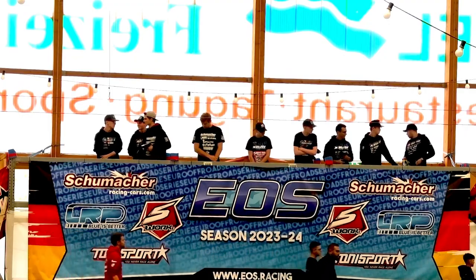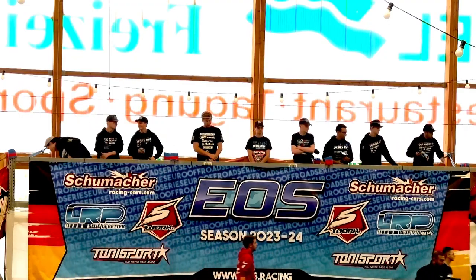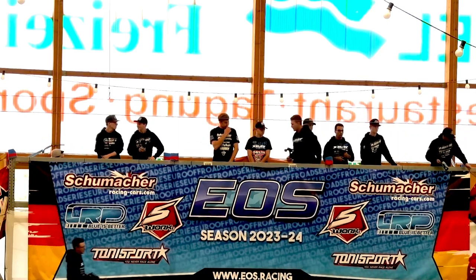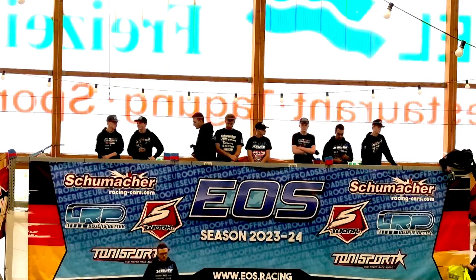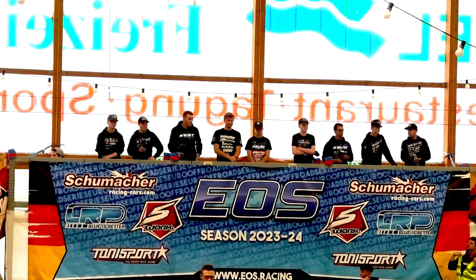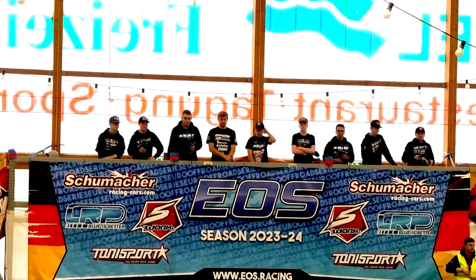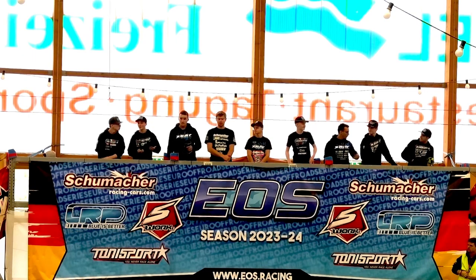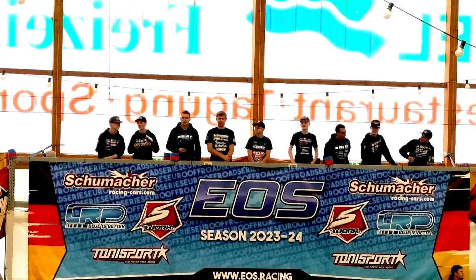What a great B-main that was. The track is still closed. We will have a quick driver's introduction now before the second A-main of the four-wheel drive buggy class. It's time to present the 10 drivers who made it here into the A-main of the four-wheel drive modified buggy class.